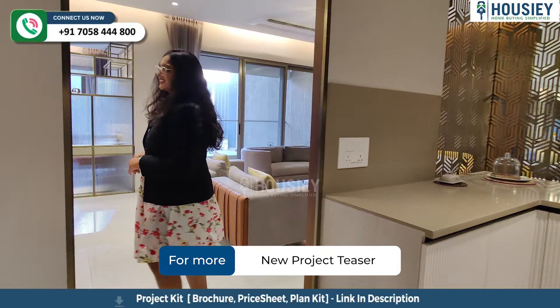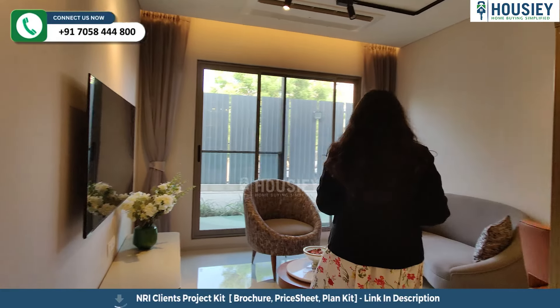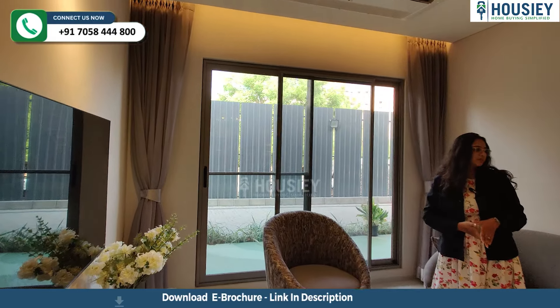Now we are going to the kids' bedroom. In the dining area, you will find the kids' bedroom. This is an 11 by 10 kids' bedroom, with a big window for ventilation purposes.